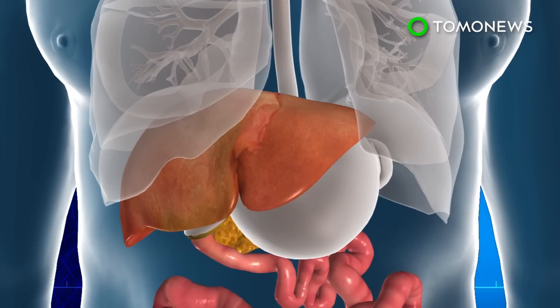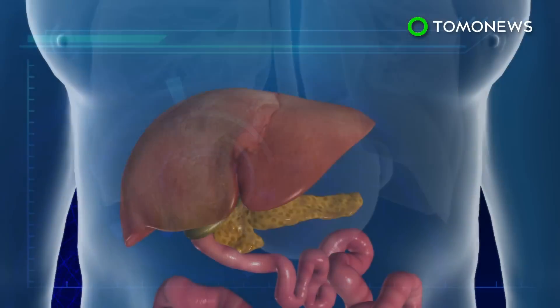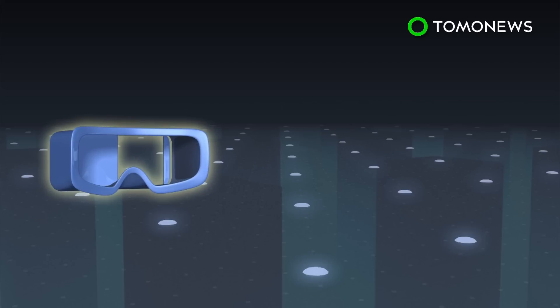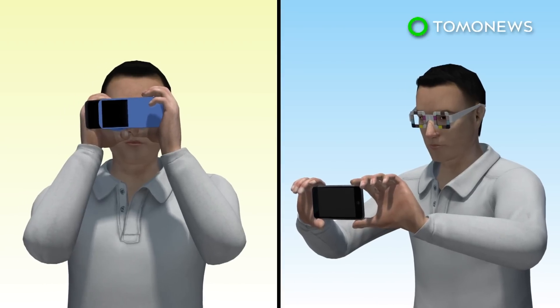Bilirubin is a bile pigment produced when the liver breaks down old red blood cells. One of the symptoms of pancreatic cancer is jaundice, caused by an accumulation of bilirubin in the body. The BiliScreen app is used in conjunction with a 3D-printed box that controls light exposure in the eye.